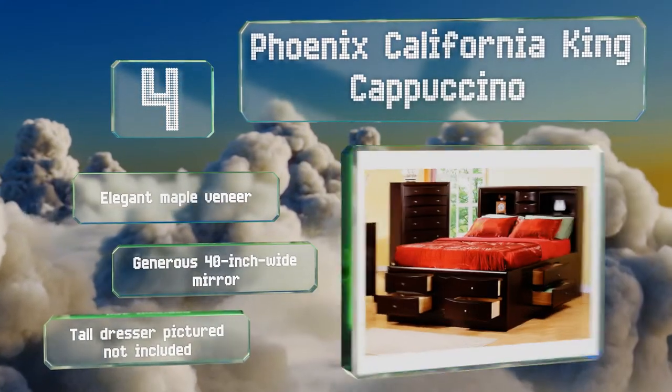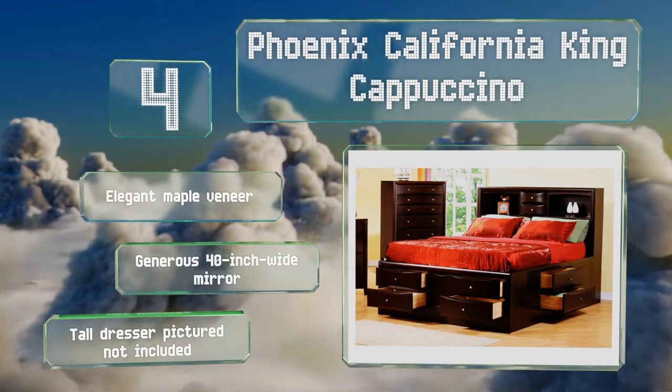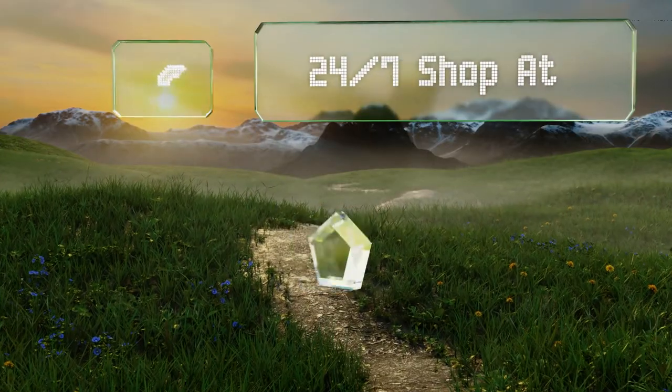Note that the tall dresser pictured is not included. Nearing the top of our list at number three, if you're looking for something minimalist in design that also offers some storage capacity, the 24/7 Shop at Home Genero 2 is a good bet.